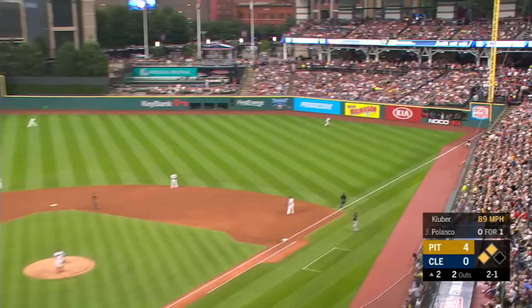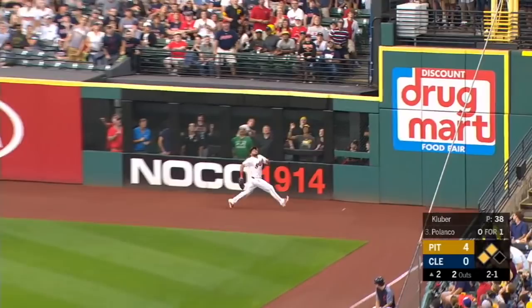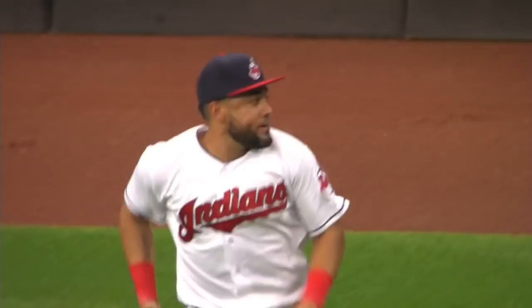Melky — love it! Deep right, is it playable? Back to the wall — what a catch by Melky Cabrera! Now is he okay? He grimaces but he gets up and heads in.